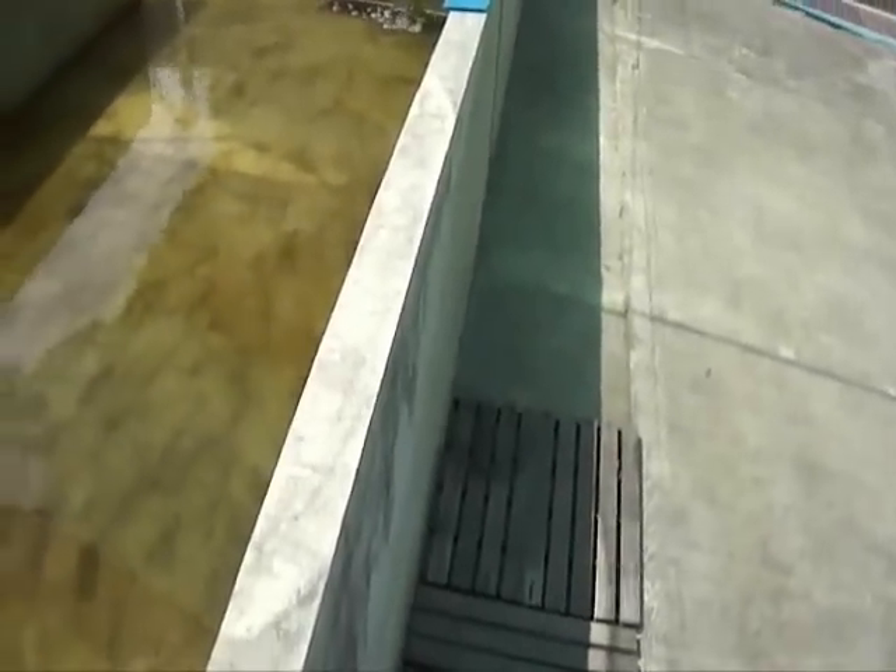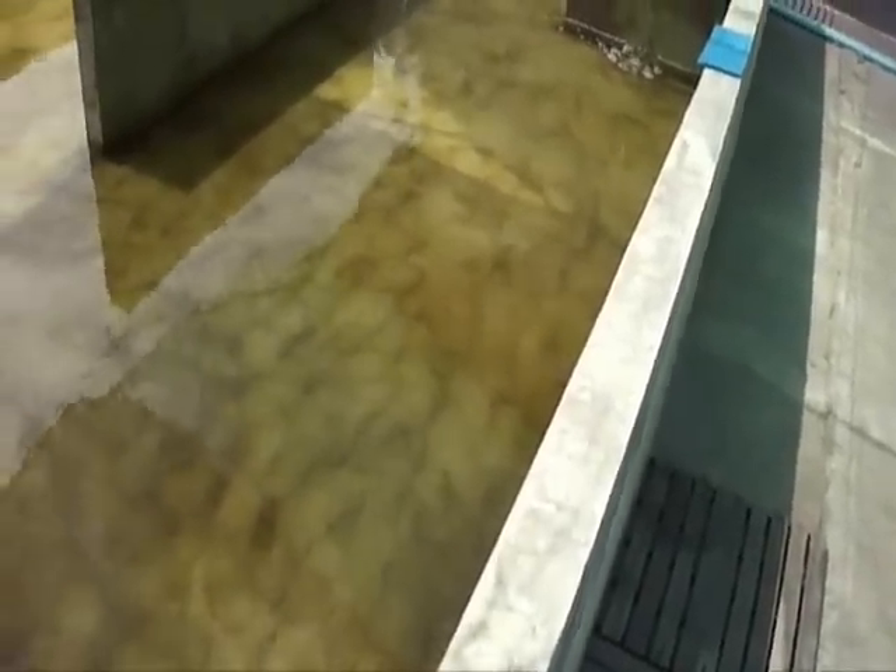In this tank now we've got the clownfish about 20mm big, so these are like the fry a few months on. On the next tank along, these are probably 40-50mm. Absolutely fantastic.